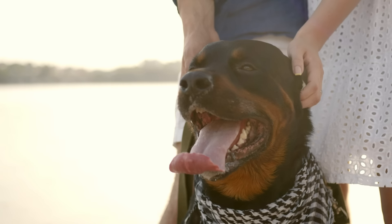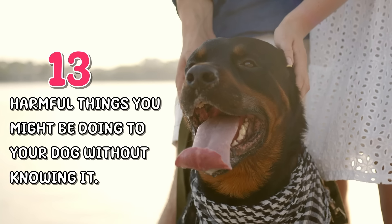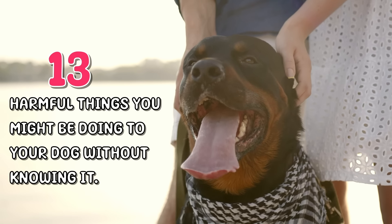But did you know there are things that we do in our day-to-day lives that hurt our dogs without us even noticing? And in this video, we'll shed light on 13 harmful things you might be doing to your dog without knowing it.